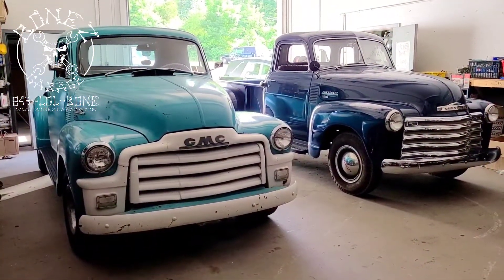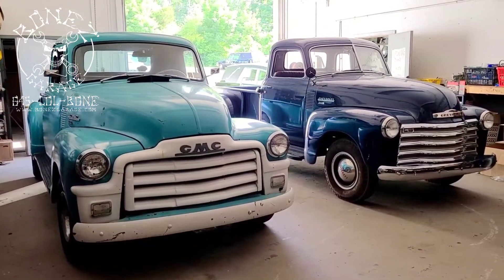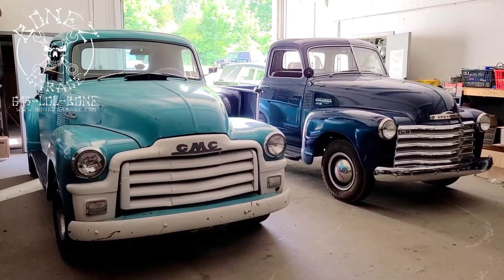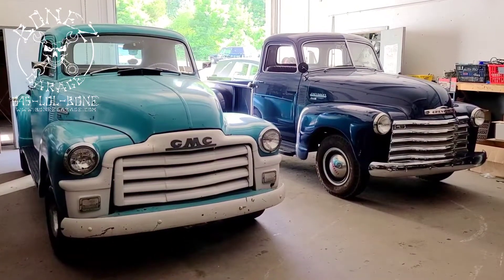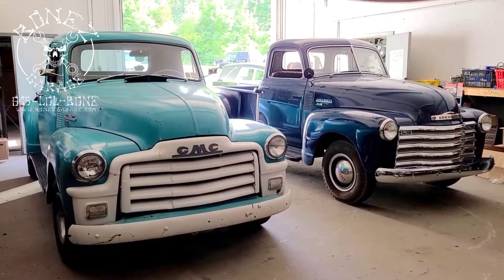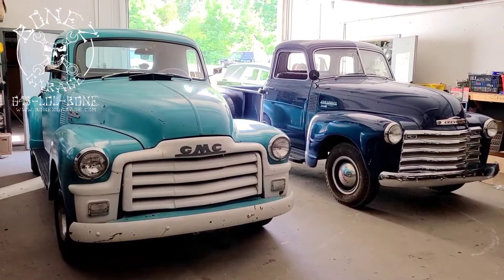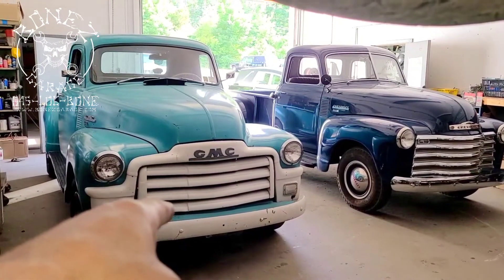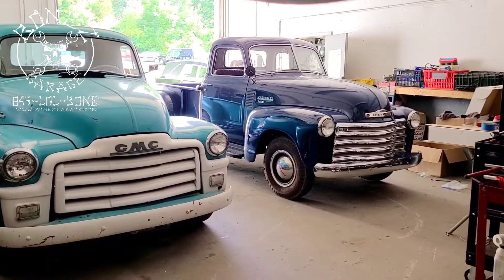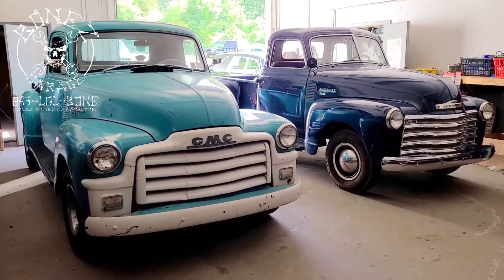Hey everybody, Bones here, Bones Garage, just bringing you an update on what's going on at the garage. Getting ready to go home, pulled the two trucks in, we're doing some basic maintenance on them. I was just standing there looking at them and said I've got to get a video of this — look at how beautiful these trucks are. The advanced design Chevys and GMCs were just such beautiful trucks. This 1954 GMC 100 and that 1949 Chevy 3600 — what a couple of gorgeous trucks.